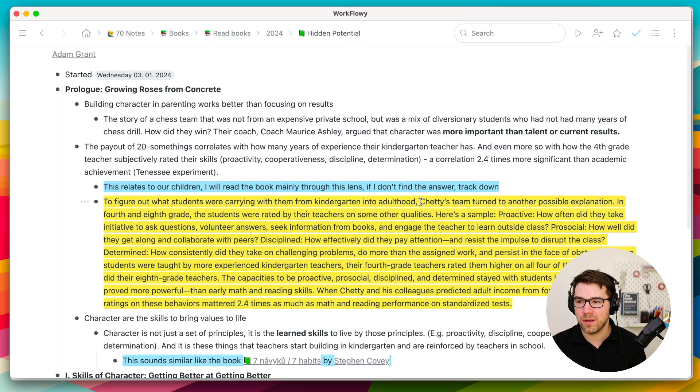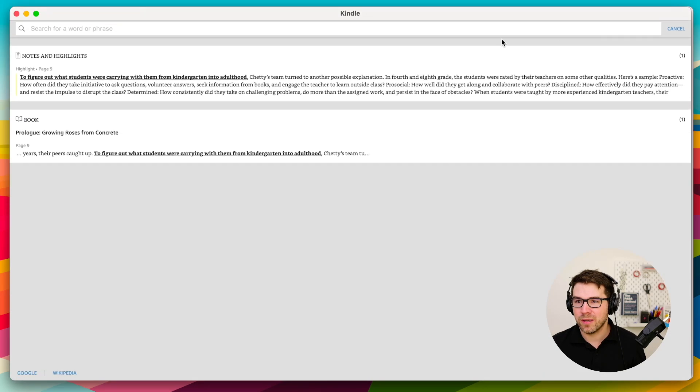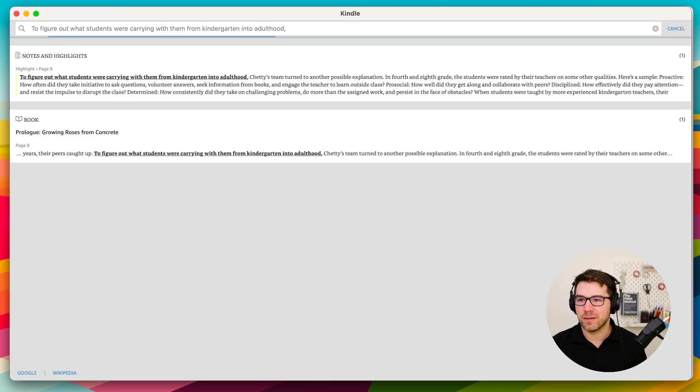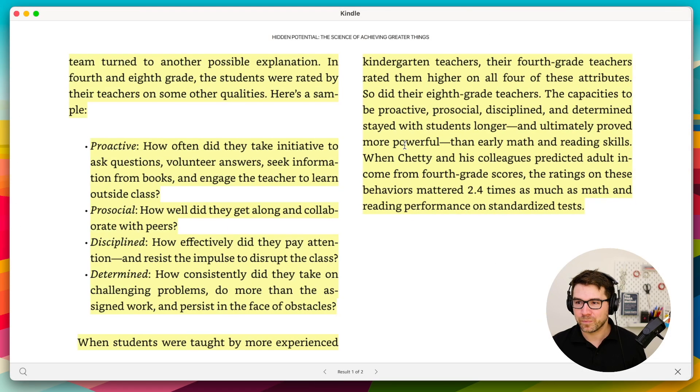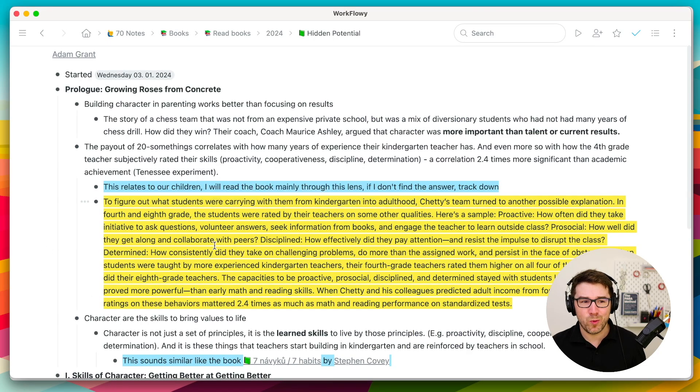For example, I'll copy-paste the first sentence into the Kindle search to find the highlight easily. But I'm actually thinking about skipping this step — it might be too much, and it also reduces my motivation to write really good notes. So for my next book, I'm thinking I will not copy the highlights at all; I'll just keep my own notes and comments.